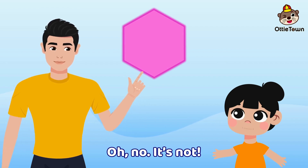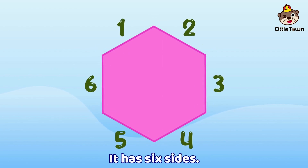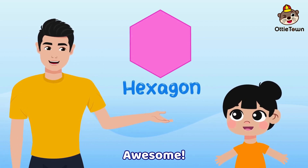Oh no, it's not. It has six corners. It has six sides. Oh, it's a hexagon! Yes, you're right! Awesome!